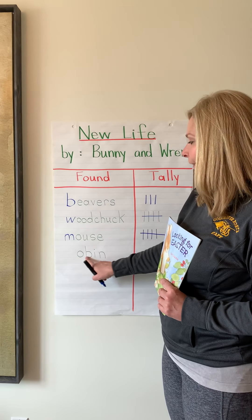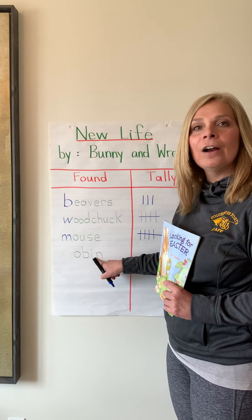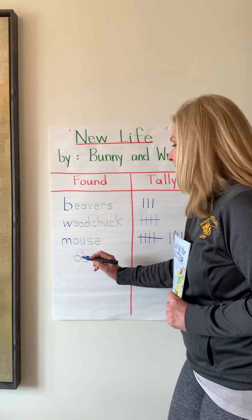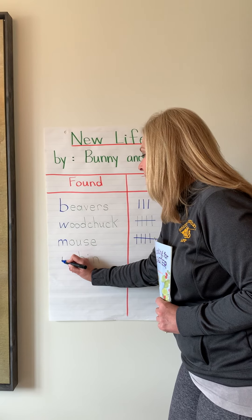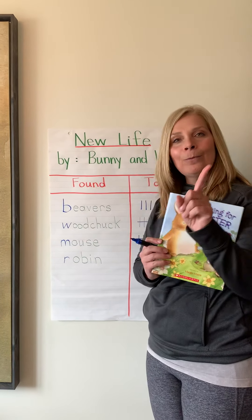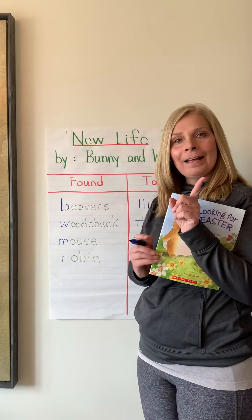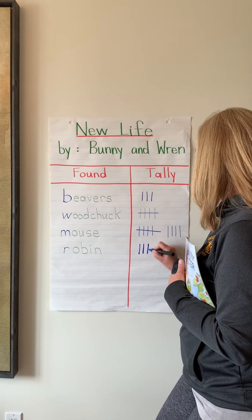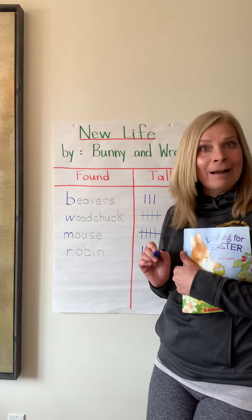And then the very last ones they found were the robins. Robin — a little r: make a stick and a little hill. I wrote down that there was one mama and three babies. One plus three is four. So I'm going to make four: one, two, three, four. And that's my tally.